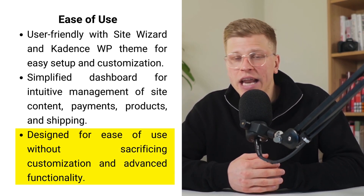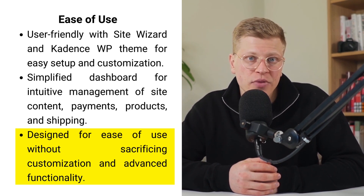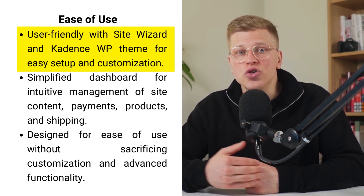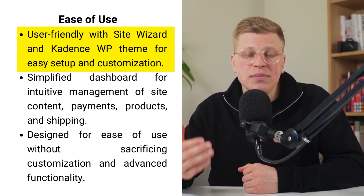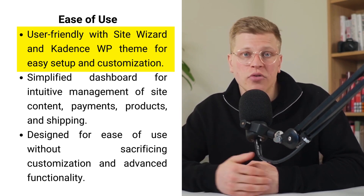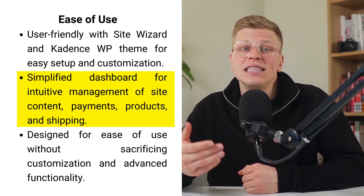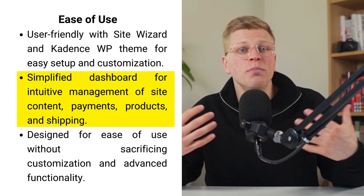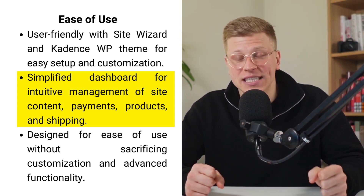Store Builder's ease of use is truly a standout feature, making it appealing for anyone looking to start their online store without the headache of complex setup processes. Through the site wizard and the Cadence WP theme, even those new to e-commerce are taken by the hand and guided through every step needed to get their store up and running — from picking out a theme that fits your brand to tailoring the design elements to your taste.